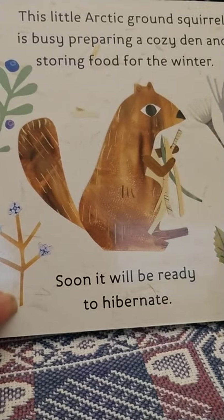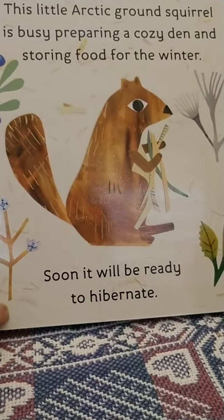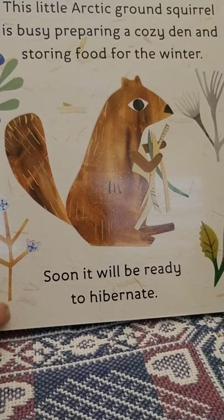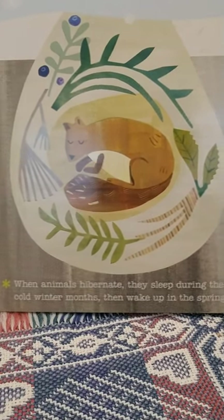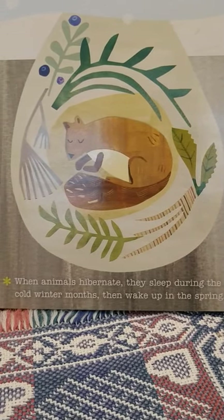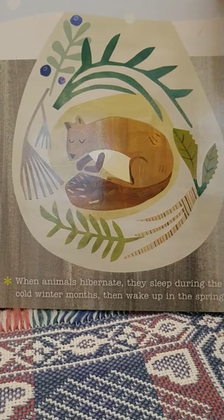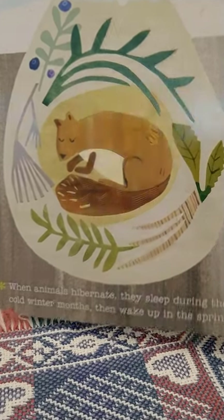This little Arctic ground squirrel is busy preparing a cozy den and storing food for the winter. Soon it will be ready to hibernate. When animals hibernate, they sleep during the cold winter months then wake up in the spring. Bears also hibernate in the winter.